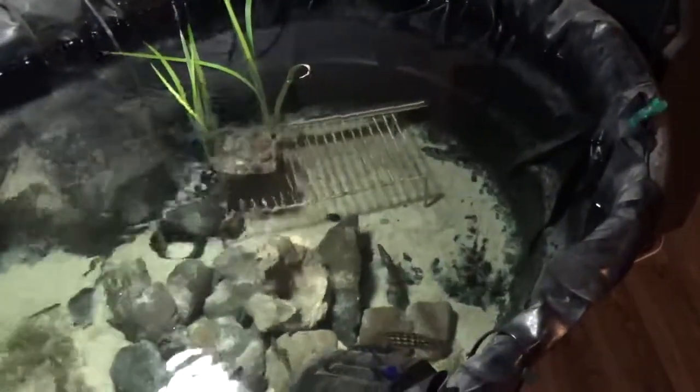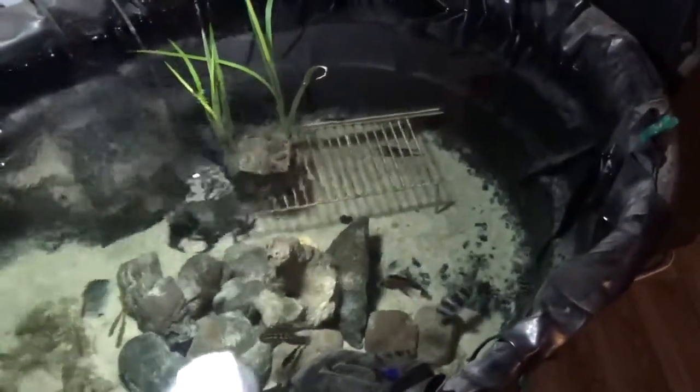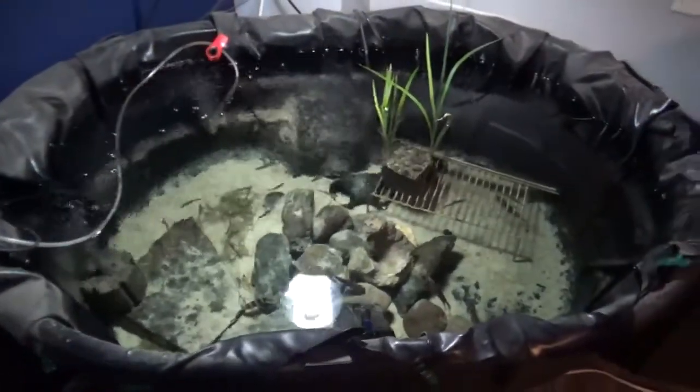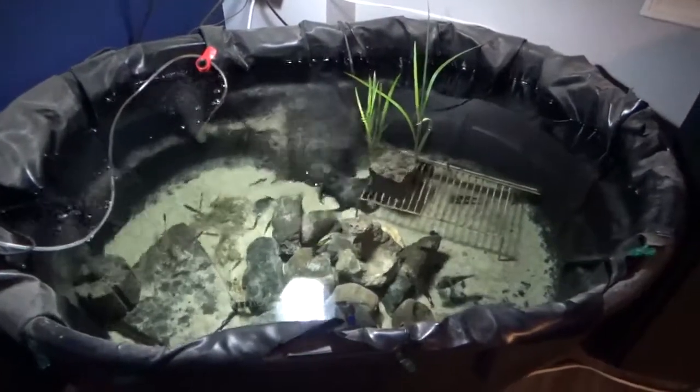The main ingredient being mysis shrimp from Lake Okanagan. Alright, once again that's Fish According to Steve, and that's my indoor Lake Tanganyika pond.